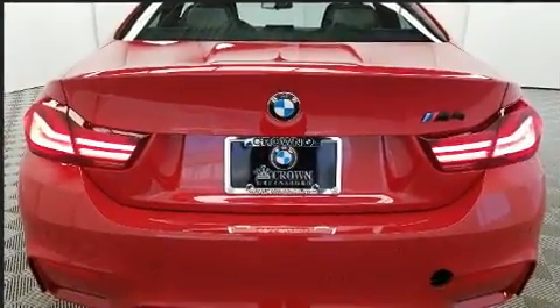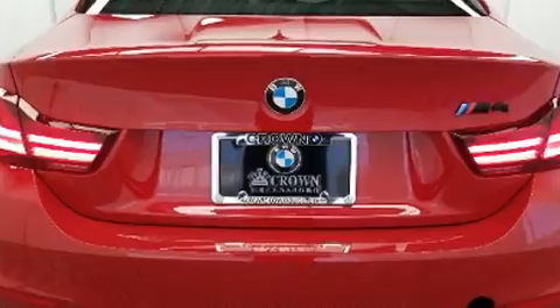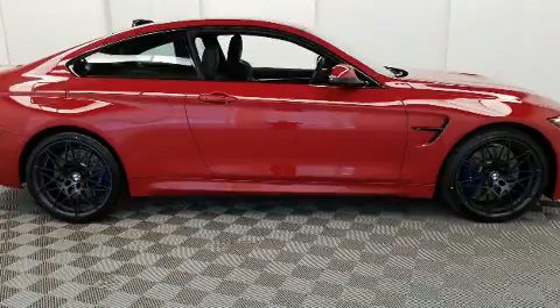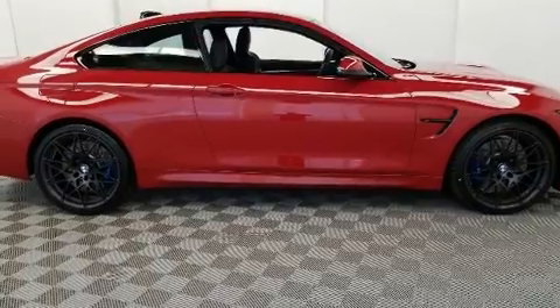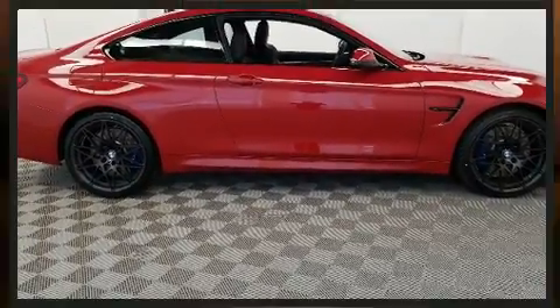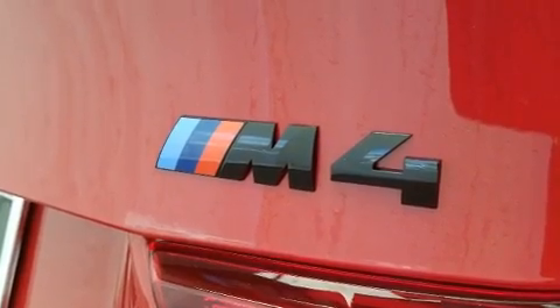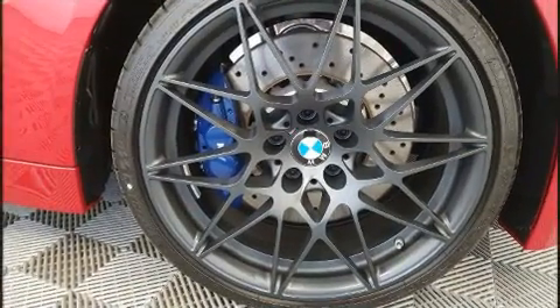It features a standard transmission, rear-wheel drive, and a three-liter six-cylinder engine. The engine breathes better thanks to a turbocharger, improving both performance and economy. All of the premium features expected of a BMW are offered, including an automatic dimming rearview mirror, lane departure warning, and air conditioning.